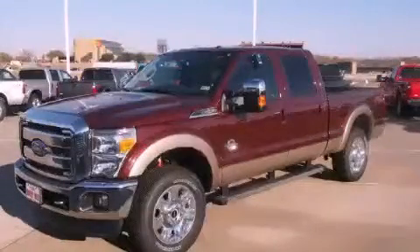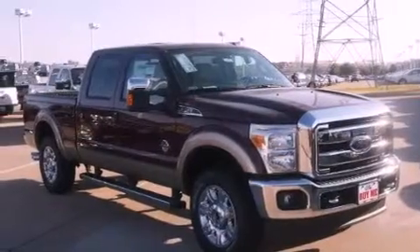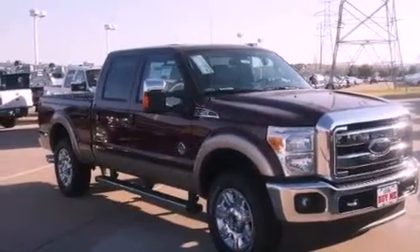This is a brand new 2013 Ford Super Duty. Whether hauling, commuting, or towing, this truck is the right one for you.